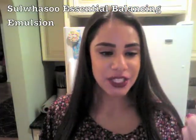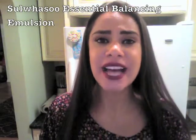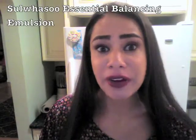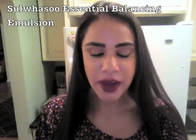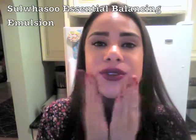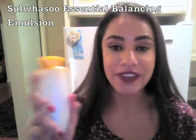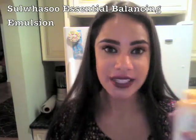It's an essential balancing emulsion — basically like a day cream or a night cream. What they would do is open it up, pour it out onto their hands, and then just tap it in with this kind of motion every single morning or every night before bed. I just can't rave enough about this. Sulwusu is a very popular Korean brand. They have a lot of other products like night creams and masks, but this is the only thing I picked up from over there because it was really pricey — but so worth it.